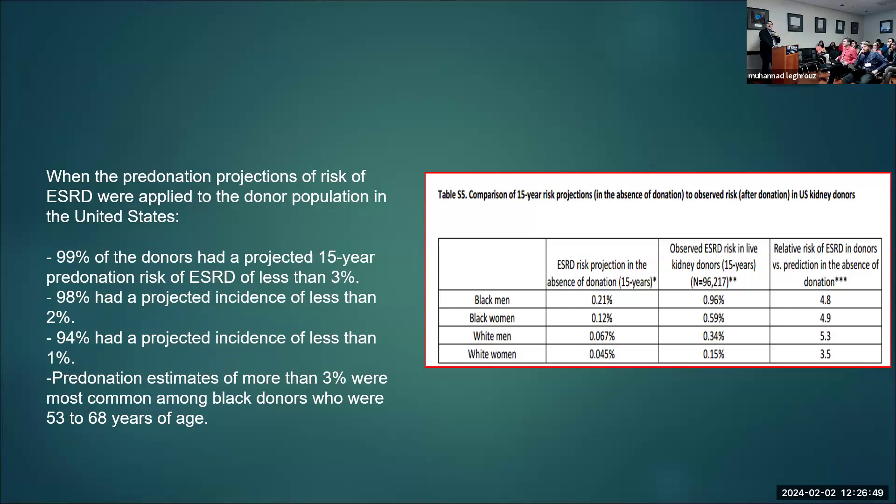I personally go with 1% as a threshold. In their study, donation multiplied the risk by about 3.5 to 5.3 — black men 4.8, black women 4.9, white men 5.3, white women 3.5. So once you get the pre-donation calculator score, you can calculate the predicted ESRD risk with donation.